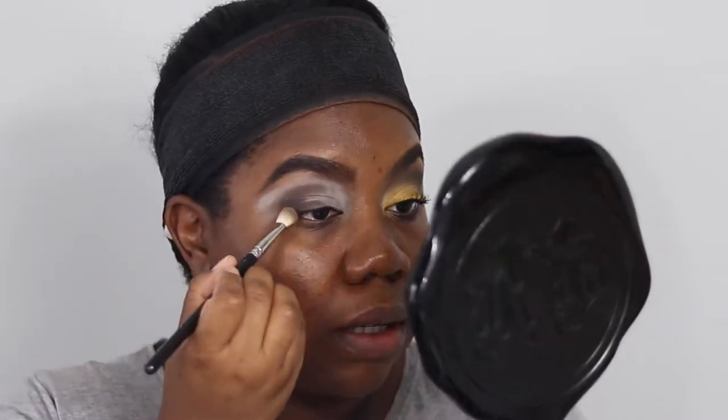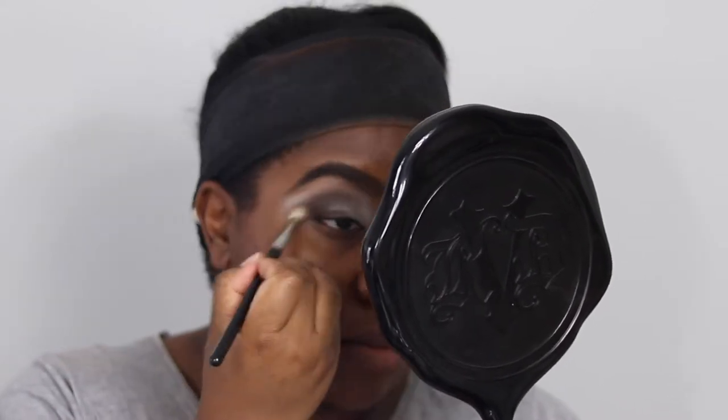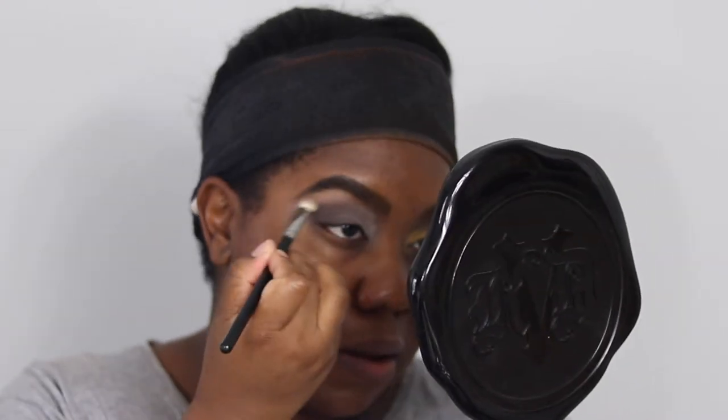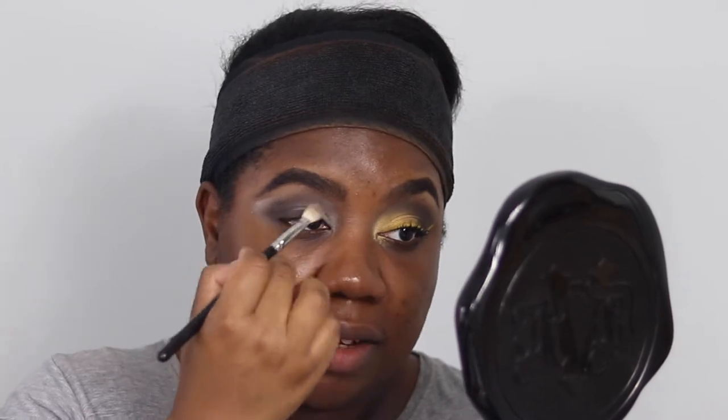I'm switching to my MAC 217 brush — a fluffy blending brush; the Zoeva 227 is a good dupe. I'm blending that brown out, winging the shadow outward whilst blending it inwards. We don't want to take it too far in on the lower lash line. It's okay if you have a funky shape because the lid shade will blend it out — it doesn't need to be perfect. As you get close to the inner corner, just lighten the pressure on the brush.